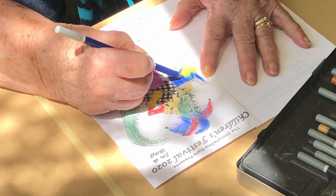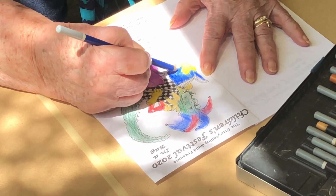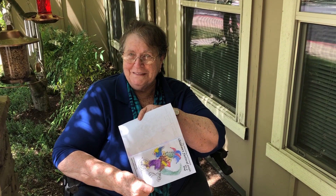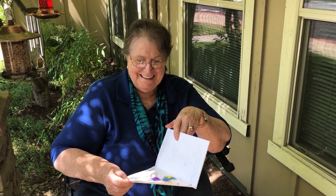Sometimes I accidentally color outside the line, but I think that's okay. I'm happy with what I did right now. Well, thank you so much. You're welcome.